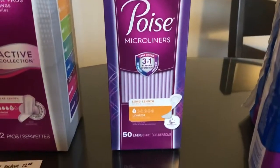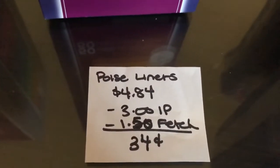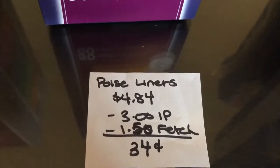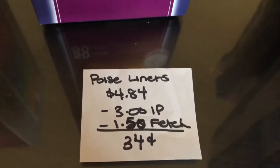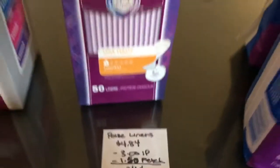The next deal is on the Poise microliners — this is the 50-count box at $4.84. There is a $3.00 off one internet printable found on their website, and the Fetch Rewards app is giving $1.50 back, making it just $0.34.